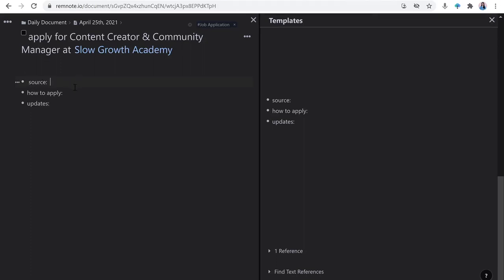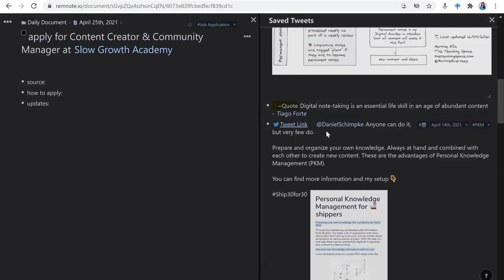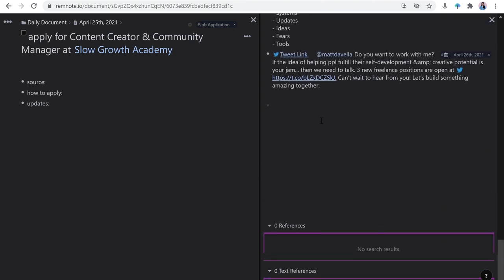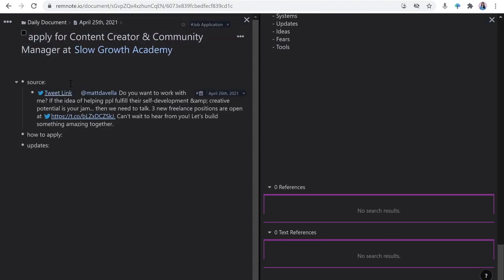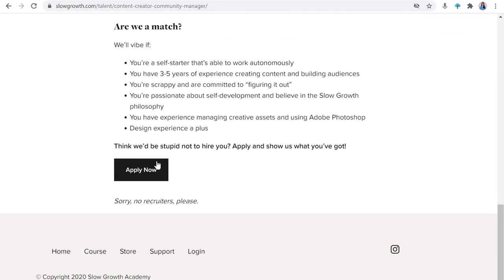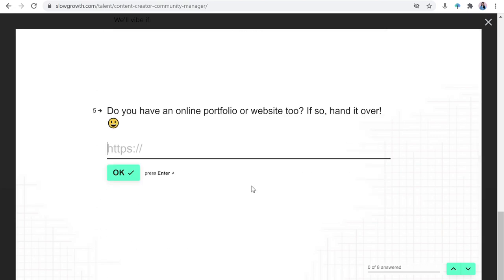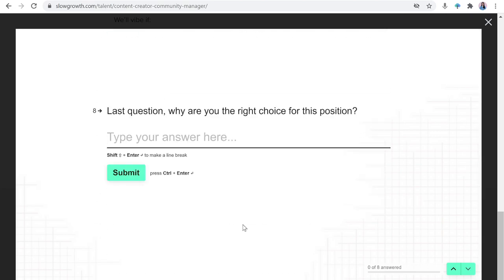For the source field, this is really up to you — it can be a link or just a general website like 'Indeed'. For this one, I'm going to drag the tweet where I originally learned about the opportunity. By the way, this is where the tweets DM'd to RemNote Bot are saved. Looking at more details on how to apply: they want a resume, portfolio, and a project I'm most proud of.